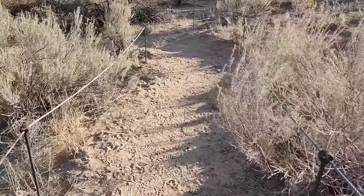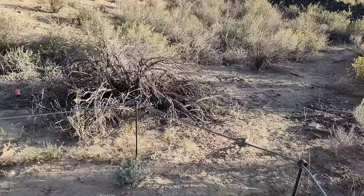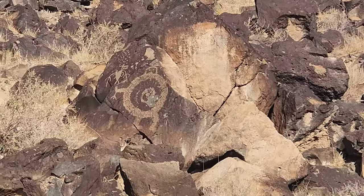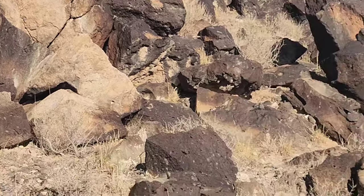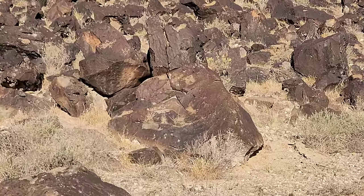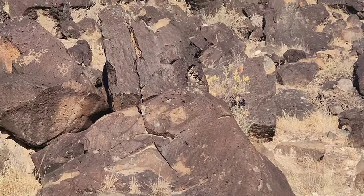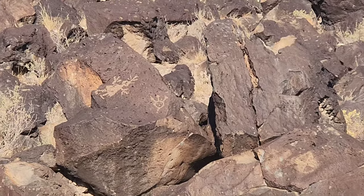We're going down, down, down — a little noisy from that road. Oh wow, check it out — I did find some petroglyphs! Look at this right here. Very, very cool. There's some more. Kind of a box shape. Looks like maybe a horse. Yes! Wow. Very cool.